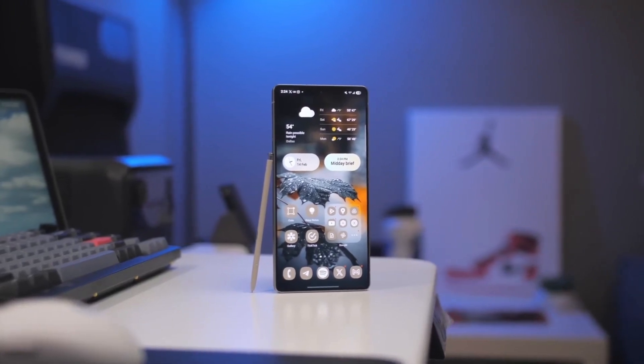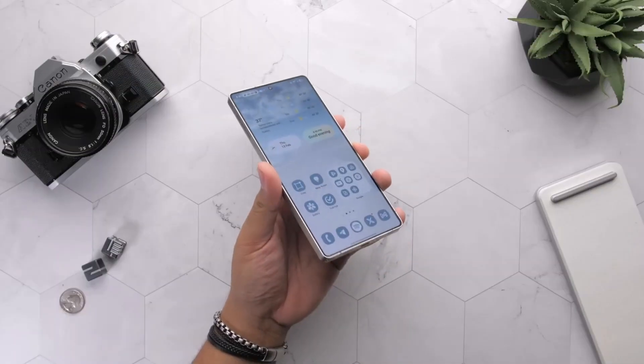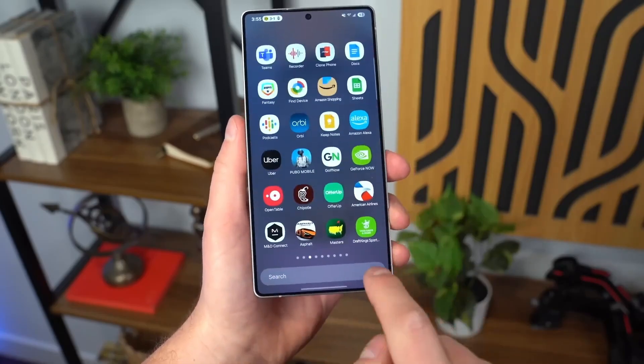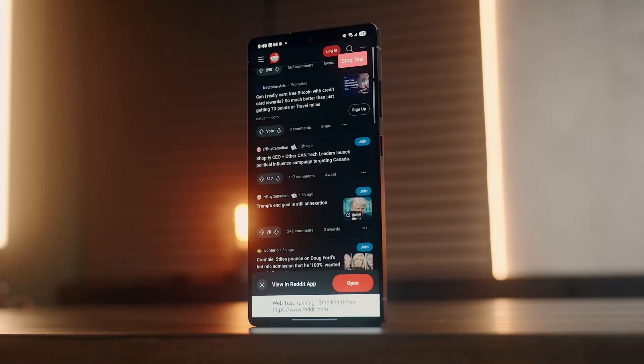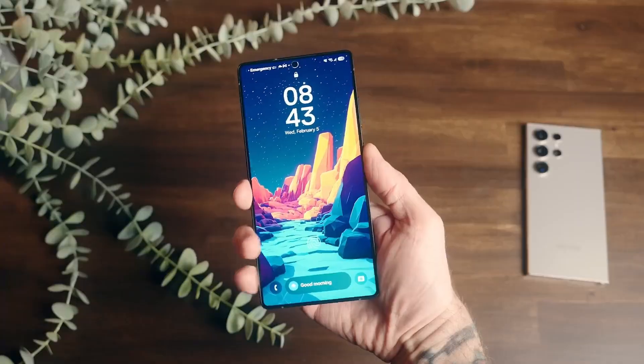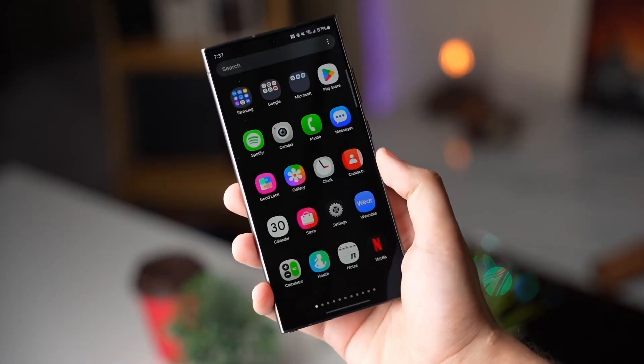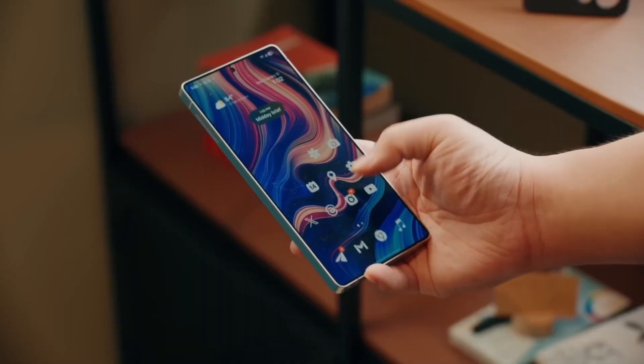Last but not least, the app tray search got a serious UI refresh. The default view now shows eight apps without requiring 'show more.' Downloads and screenshots are stacked with visual clarity, and you'll notice smoother transitions when collapsing or expanding search result panels. It's not revolutionary, but it feels more modern and fluid.